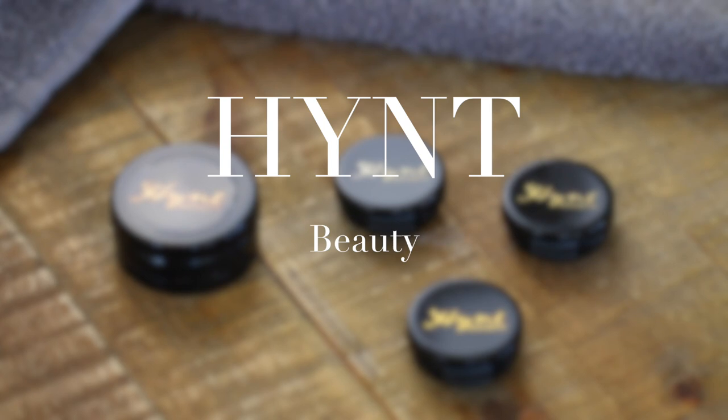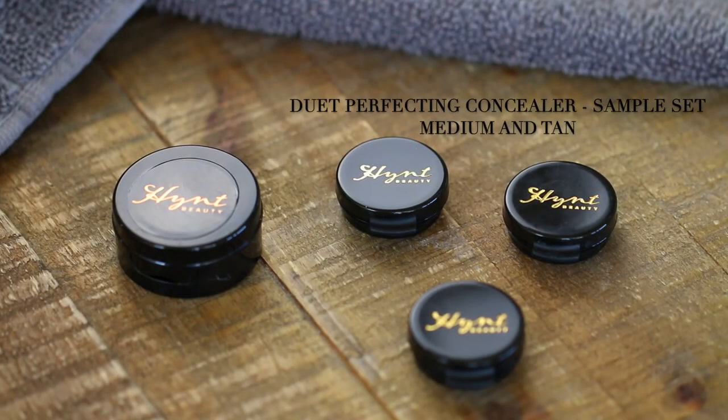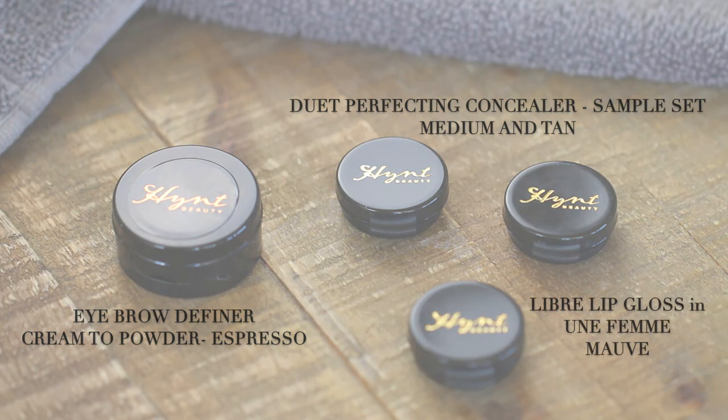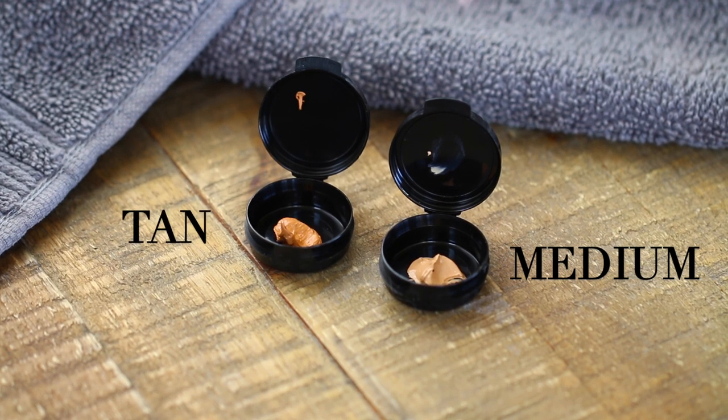Hi, welcome back to my channel. This is a Hint Beauty first impressions video. I recently ordered the duet perfecting concealer sample set in medium and tan, the eyebrow definer in cream to powder in the color espresso, and they sent a lip gloss in une femme mauve. These are the concealers and what they look like in the sample set.